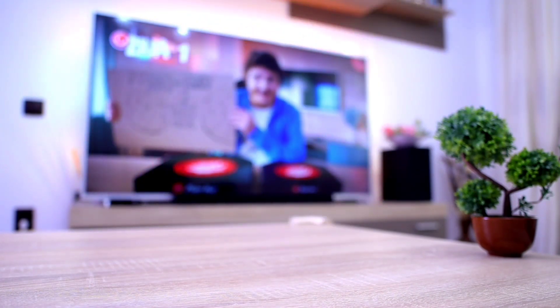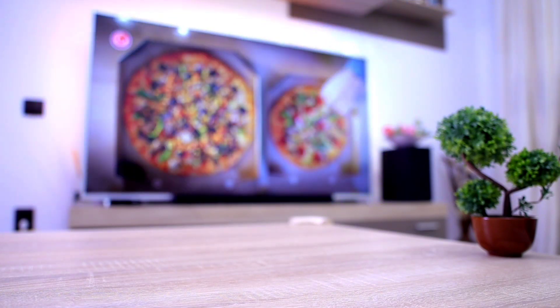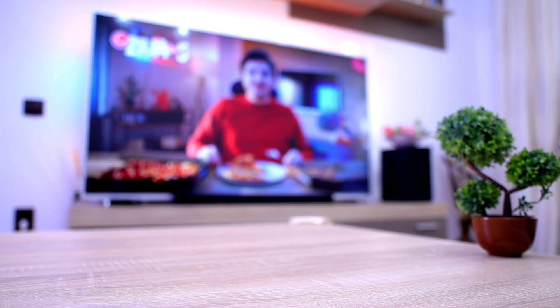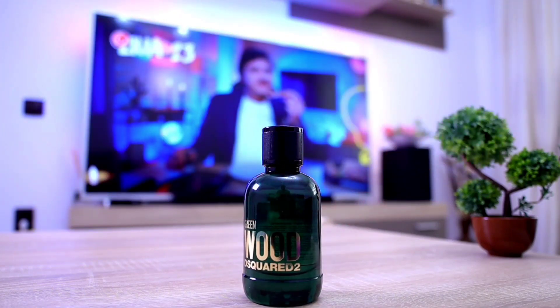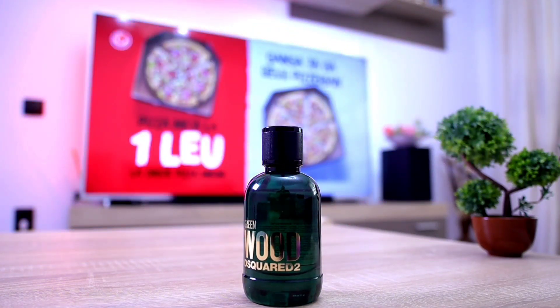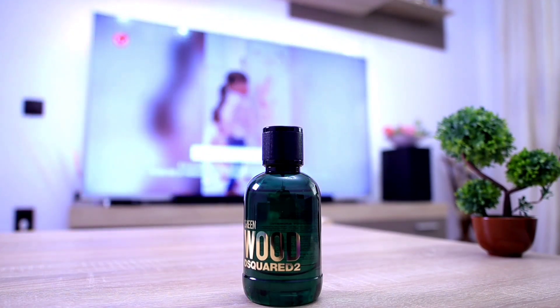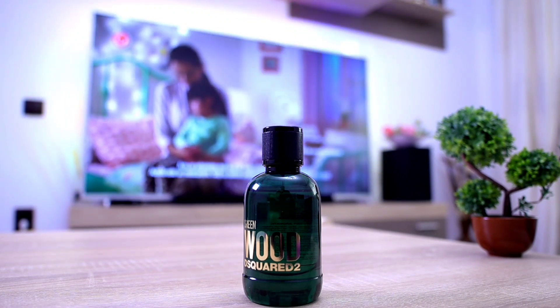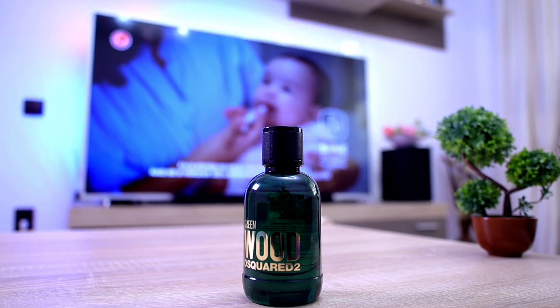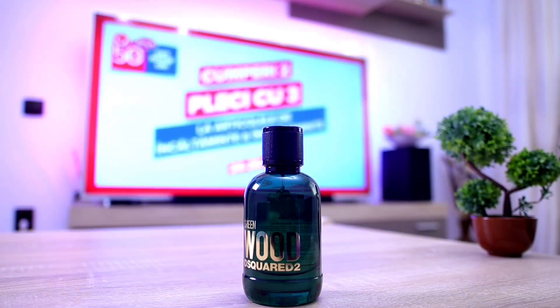Next one up on this list comes from the House of Dsquared2, and this is from their newer releases — Dsquared2 Green Wood. A very beautiful green fragrance, very fresh, and it also smells like freshly cut grass. If you love green fragrances, you're definitely going to love Green Wood from the House of Dsquared2. Very good for office environments.